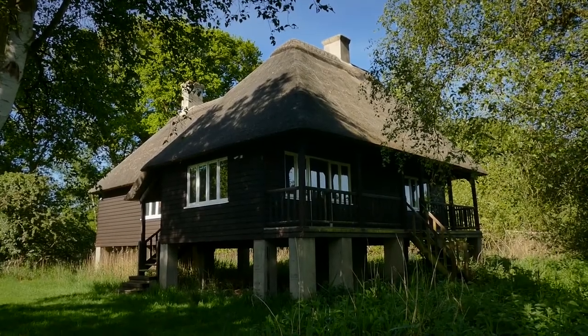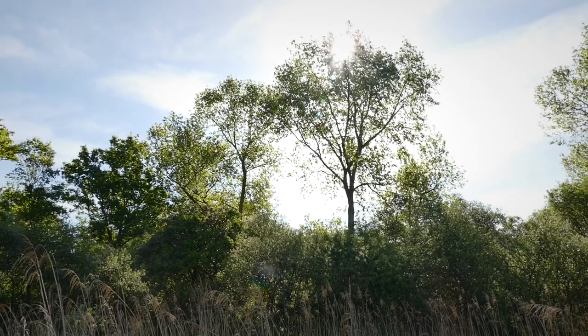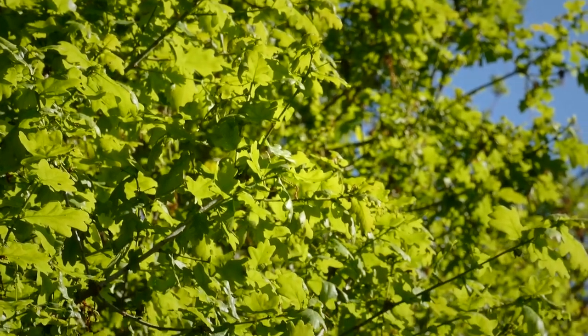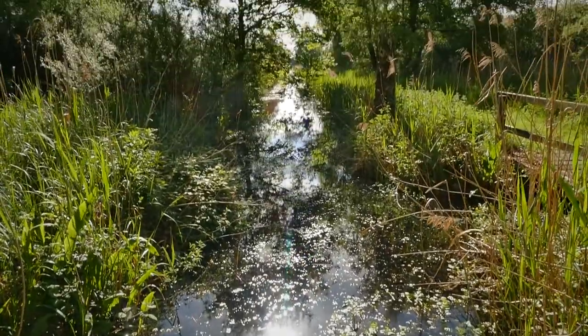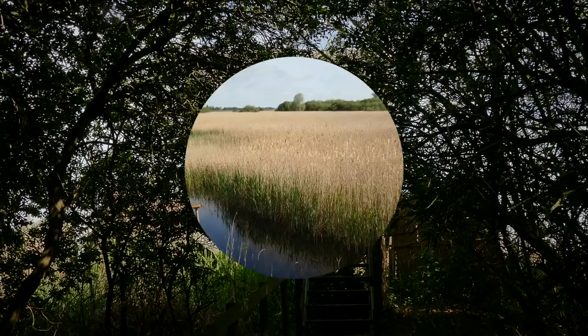My favourite part of the reserve is the walk past the Rothschild bungalow down towards the northern reed bed hide. You can hear birds all around at the moment but it's nigh impossible to see them with all the leaves that are now on the trees unfortunately. This is one of the water channels I was talking about that crisscross the reserve, and this is the northern reed bed hide. Let's check it out.